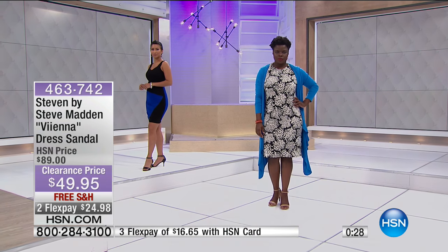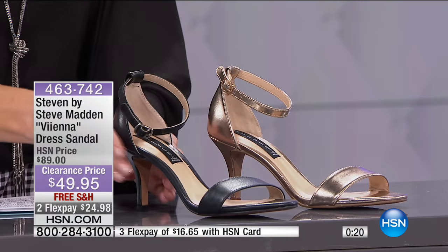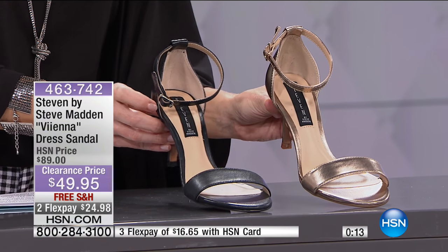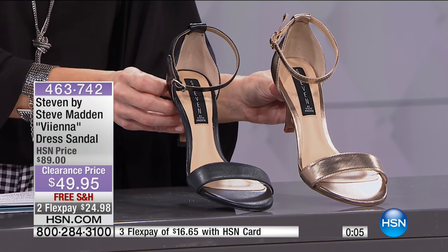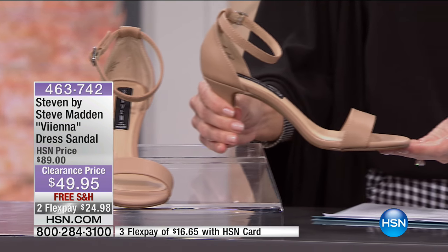Originally $89 at HSN, this morning we've taken 40% off with free shipping and handling. On flex pay, less than $25 to get home — your choice of black, natural, or gold metallic. The gold metallic is a personal favorite. Classic black is the top seller this morning. Steve Madden's Vienna is timeless, classic, comfortable, and a fantastic deal — a style and silhouette that won't go out of style.